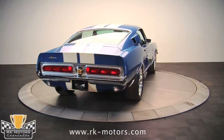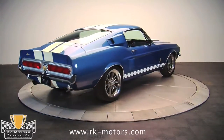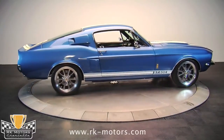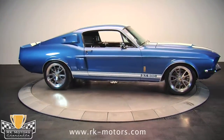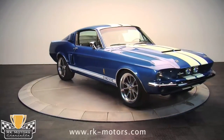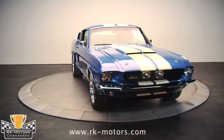Gaps were adjusted until they were far better than the factory could ever manage, and the hood was finished to levels that nobody at the Shelby factory could have imagined was possible in 1967. Once everything was straight, that spectacular Acapulco blue paint was applied using two-stage urethane.